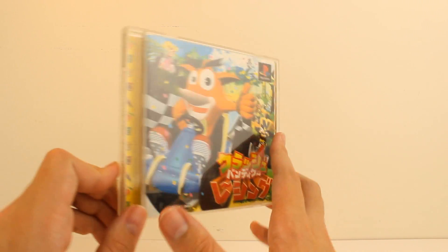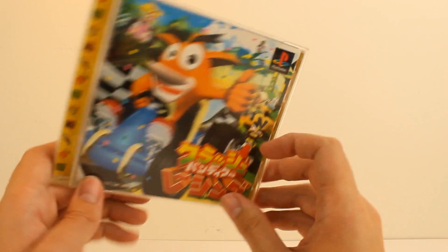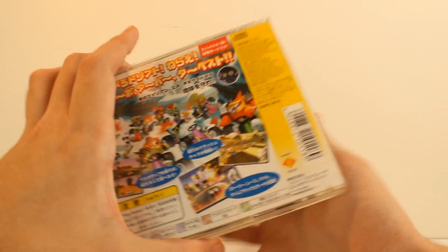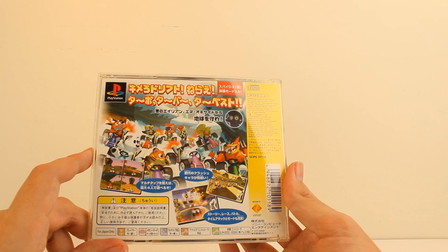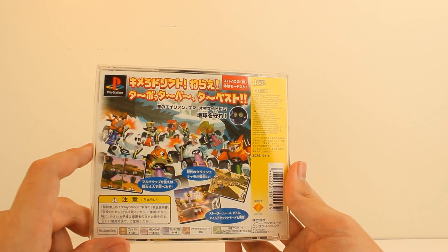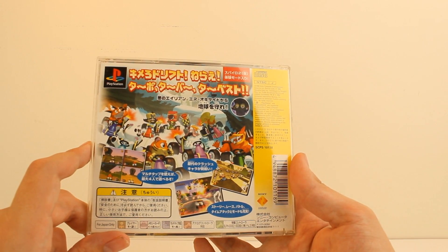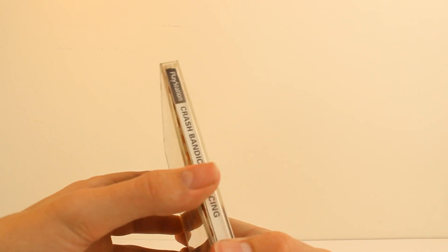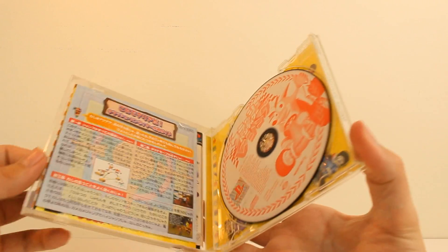We've got the side here with Crash Bandicoot Racing. The back cover — very nice. Official artwork there; they're in that snowy level. That's a really cool piece of artwork, actually. And that's Japan exclusive — basically every bit of artwork in Crash Bandicoot in Japanese is exclusive.